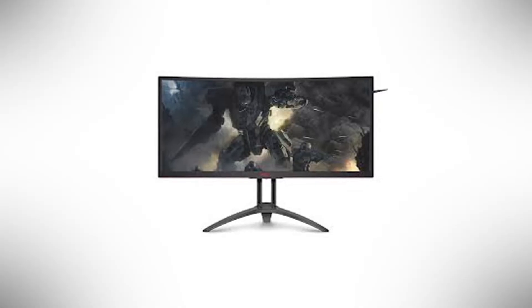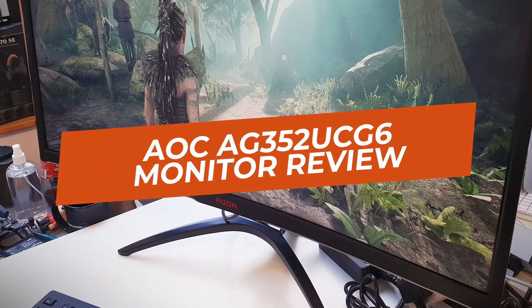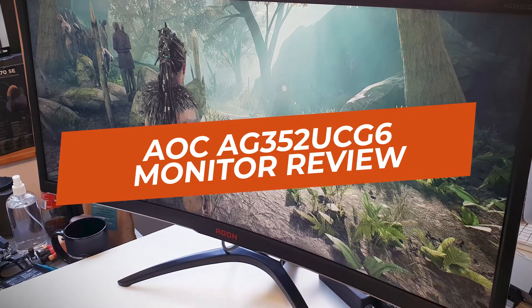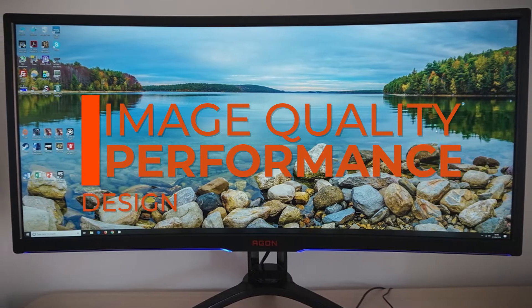Hey guys, in this video we're going to be checking out another best gaming monitor, which is the AOC AG352UCG6. We will see how it stacks up against similar and newer gaming displays in terms of image quality, performance, design, and value for the price.